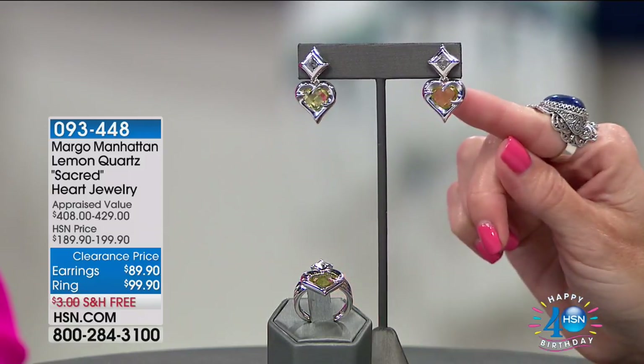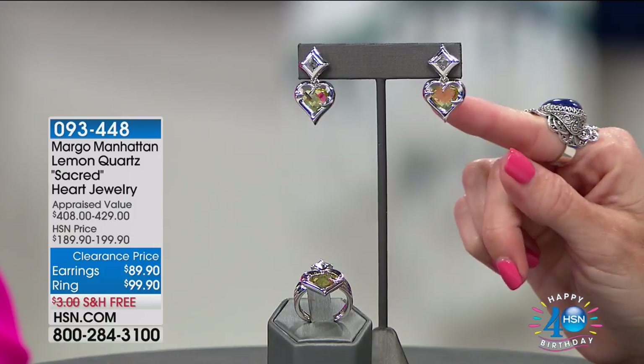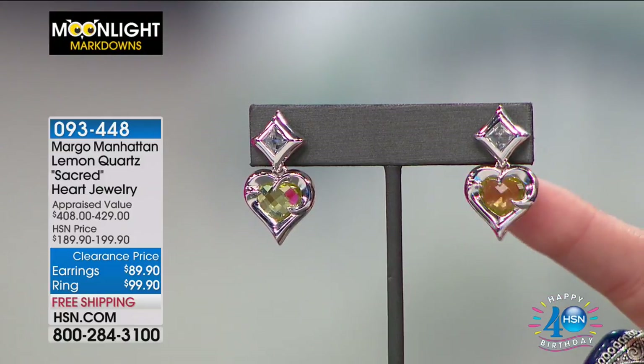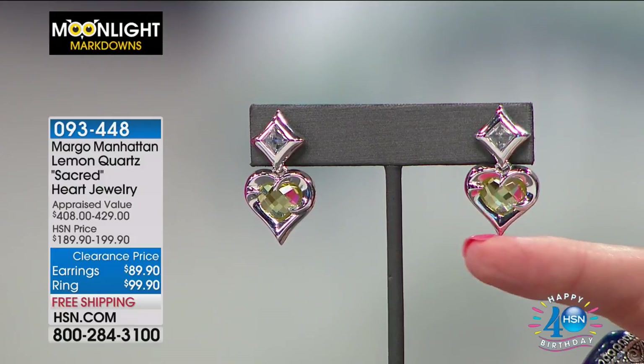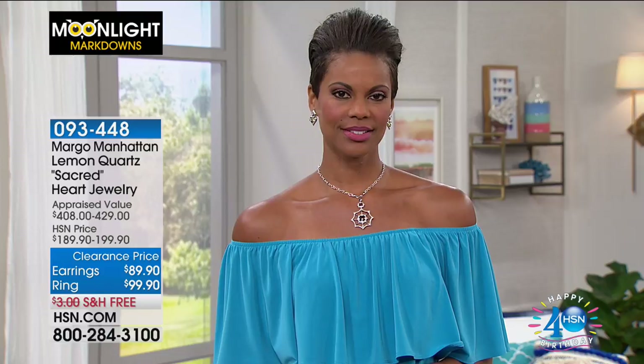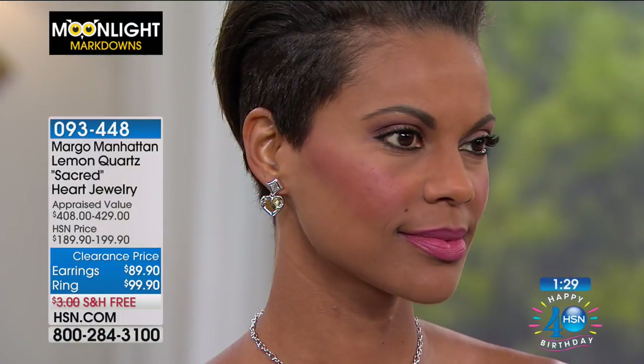This is what we're calling the Sacred Heart collection. We have earrings as well as the ring, and this is going to be lemon quartz — have you ever seen lemon quartz? It's such a happy color, like sunshine. Margo says there's even more meaning behind the lemon quartz: it bestows well-being and creativity. So if you're thinking you want good health, well-being, creativity, all of that is what these lemon quartz represent.